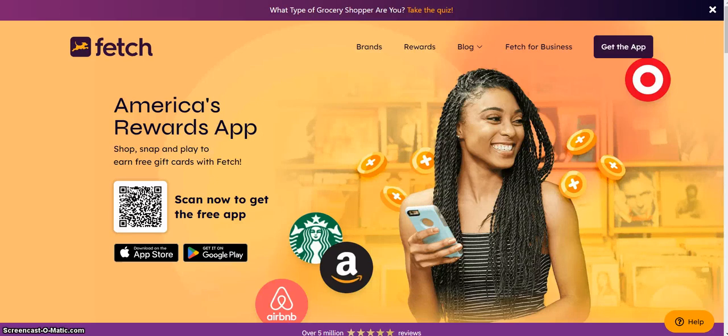Hello Billionaires Club 101 viewers. This is the Fetch app introduction to our channel. Fetch has been around for some time. It's America's Reward app. You can shop, snap, and play to earn free gift cards with Fetch.